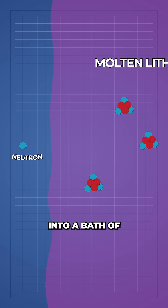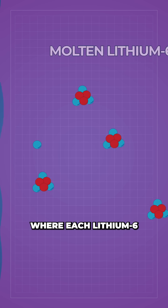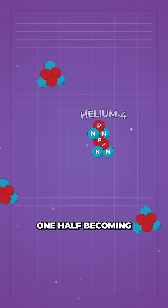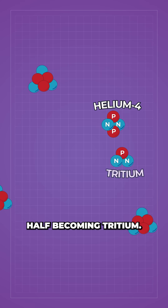Those neutrons are made to slam into a bath of molten lithium-6, where each lithium-6 nucleus absorbs a neutron and splits in two — one half becoming helium-4, the other half becoming tritium.